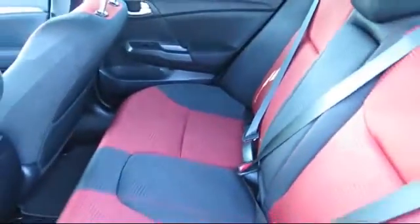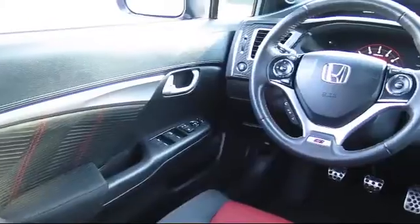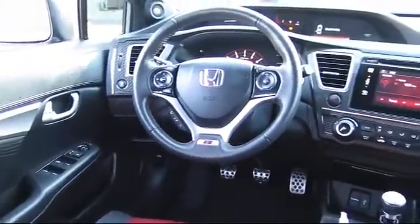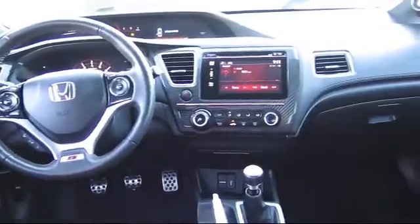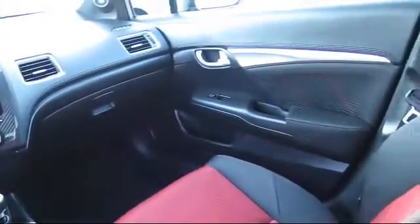Only the best trade-ins and purchased vehicles make it through our rigorous inspection and reconditioning process. Toyota Town of Stockton has access to hundreds of makes and models of vehicles, so you're sure to find exactly what you're looking for. We hope you'll give us the opportunity to show you what excellence in customer service looks like.